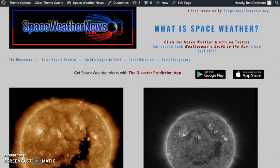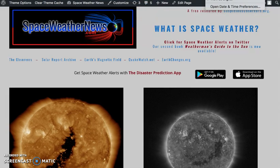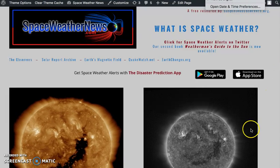Good morning, folks. We're going to be doing another live-style show this morning. It is Monday morning, March 27th, 2017. It is just before 6:30 a.m. Eastern Time, and we're over here at spaceweathernews.com.